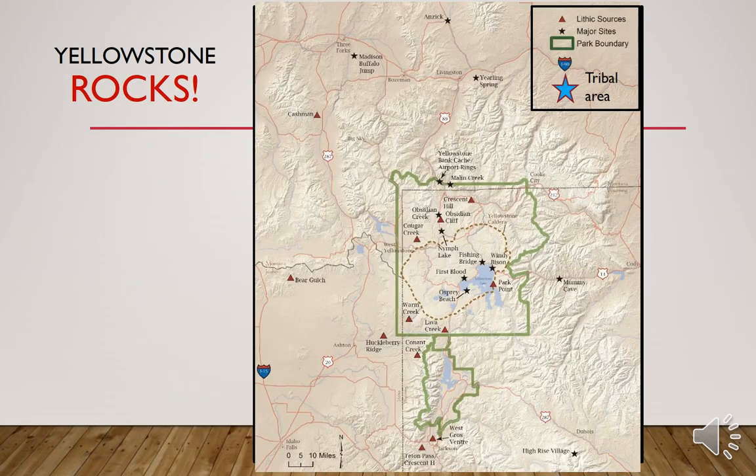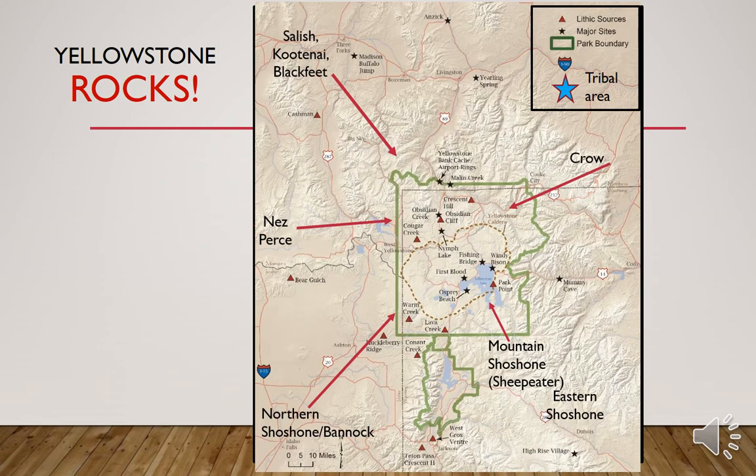So Yellowstone definitely rocks. This is a figure from the Before Yellowstone book and the red triangles on this chart show the obsidian sources in Yellowstone — this will be important for you to study for test three. One of the things we can do in the greater Yellowstone ecosystem is look at the locations of stone sources and track human movements over time through their use of different stone sources.